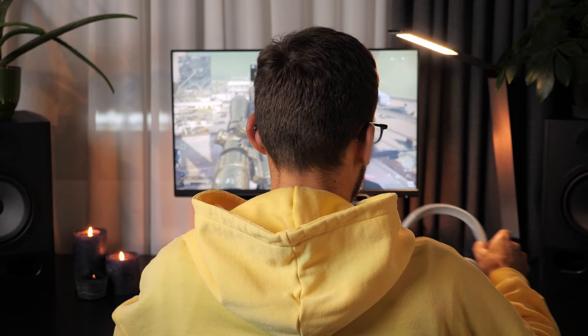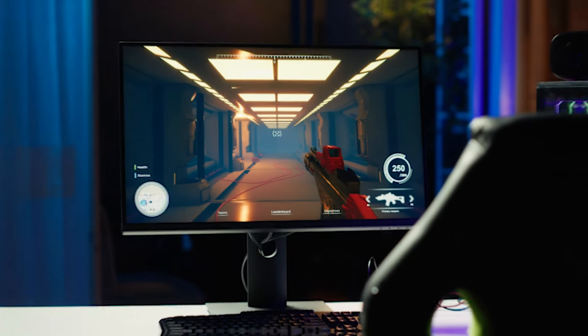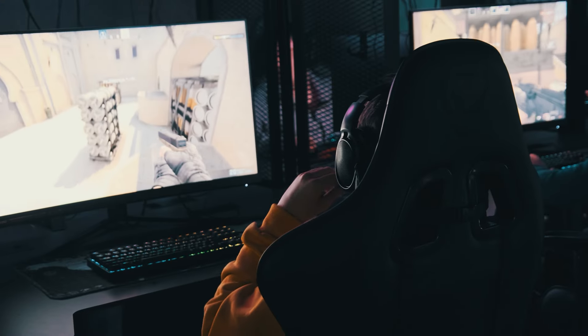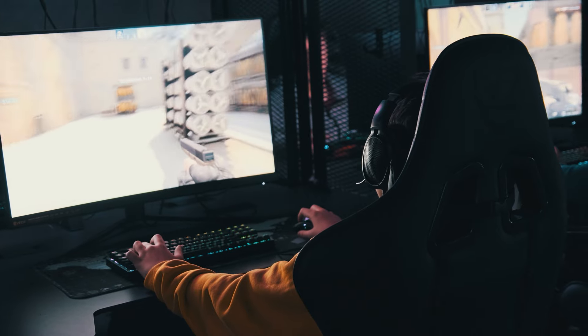Looking for the top gaming monitors to elevate your gaming experience? In this video, we review the top 5 best gaming monitors that offer stunning visuals, ultra-fast refresh rates, and low response times. Whether you're a casual gamer or a competitive player, these monitors provide excellent performance to enhance your gameplay.